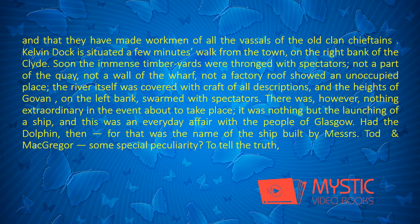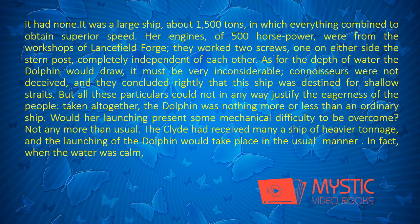The river itself was covered with craft of all descriptions, and the heights of Govan, on the left bank, swarmed with spectators. However, there was nothing extraordinary in the event about to take place. It was nothing but the launching of a ship, and this was an every-day affair with the people of Glasgow. Had the Dolphin — for that was the name of the ship built by Messrs. Todd and MacGregor — some special peculiarity?